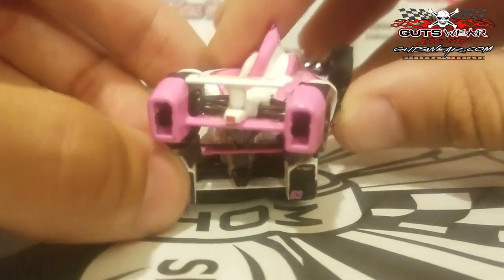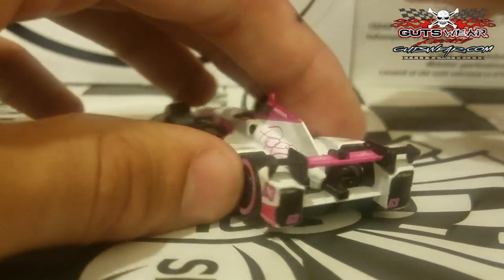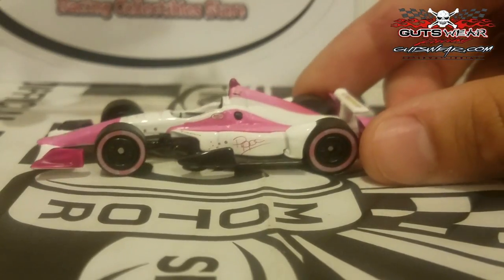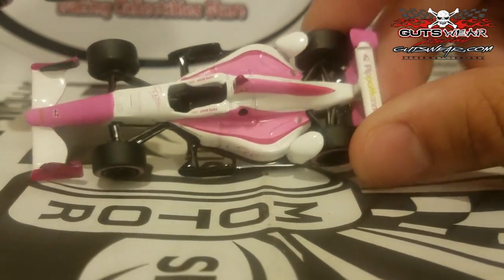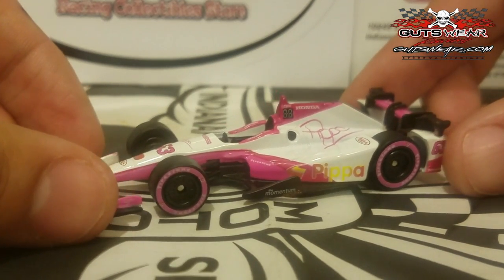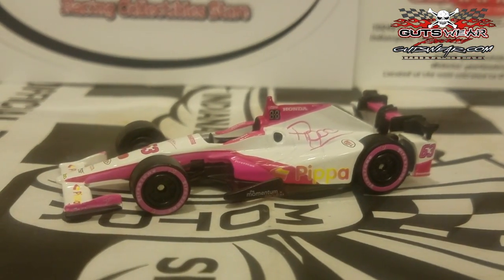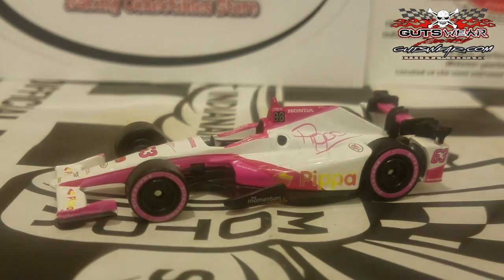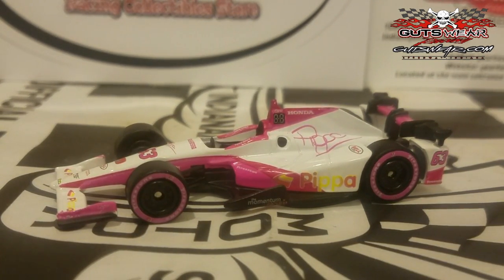I would recommend getting the 2017 Pippa Mann car over the 2016 — this year's really stands out and I do like the livery. Great job for Pippa Mann getting another diecast produced. Even if she's not that competitive, it's really cool that she was the only woman driver at the Indianapolis 500 this year. Good to have some diversity in the sport. I'm sure this is going to be a hot seller by the end of the year.